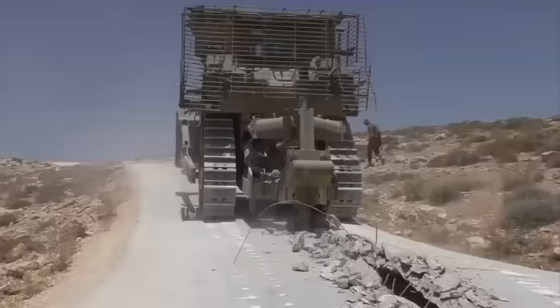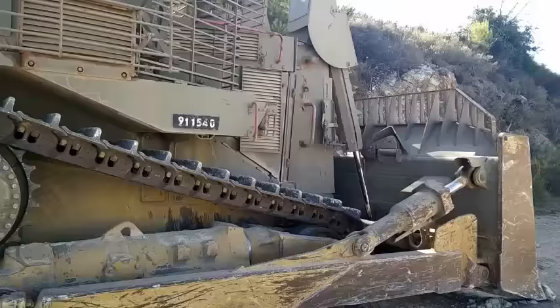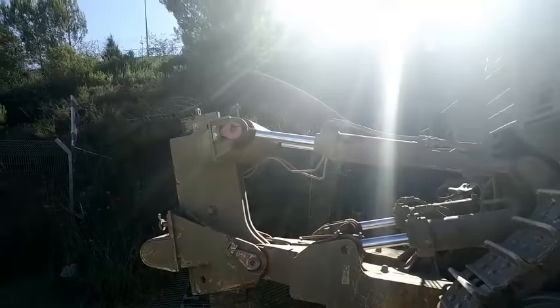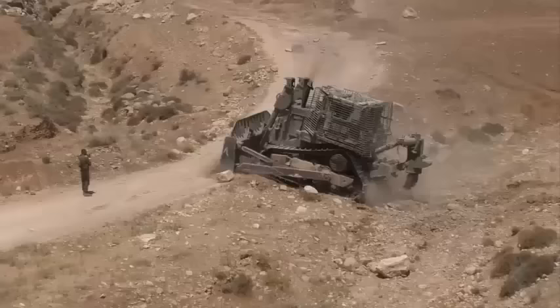Armored D9R bulldozers also took part in efforts to extinguish the 2010 Mount Carmel forest fire. The armored bulldozers opened routes for fire trucks and firefighters into the heart of the fire, created firebreaks by clearing shrubbery and pushing up soil barriers to prevent the fire from spreading, and helped extinguish fires by burying them in dirt and soil.